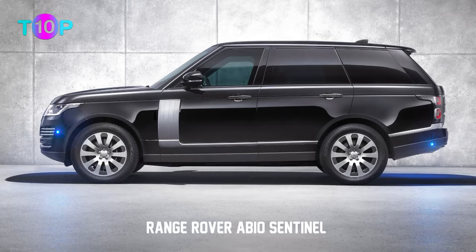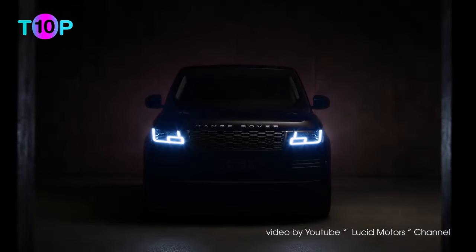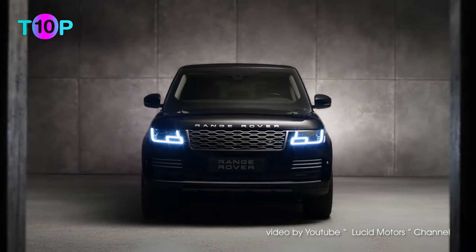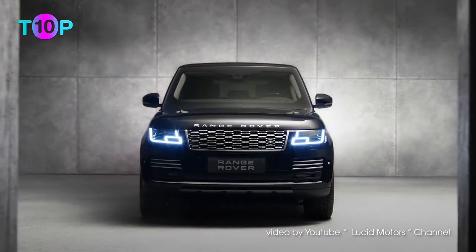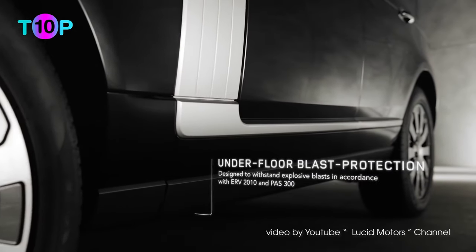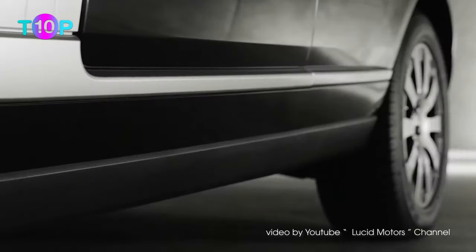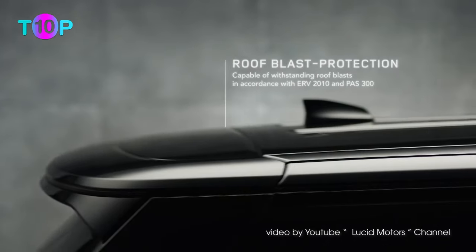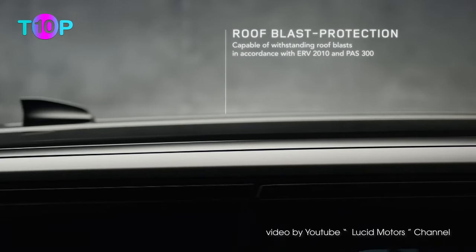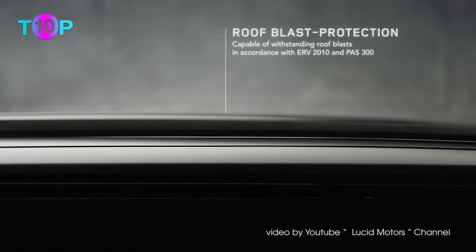Number 9: Range Rover ABP Sentinel, $482,000. This British beast has a 335-horsepower 3.0-liter V6 supercharged engine. The ABP Sentinel can withstand machine gun fire and 15 kilograms of TNT or grenade blasts. According to Land Rover Media Communications, the Range Rover Sentinel mitigates ballistic threats, meeting the British VR8 standard.